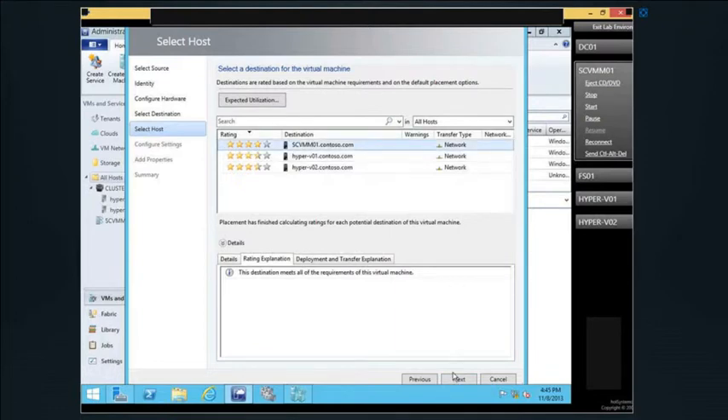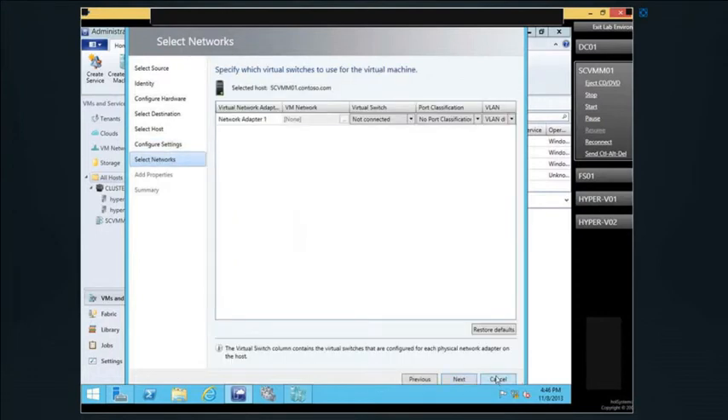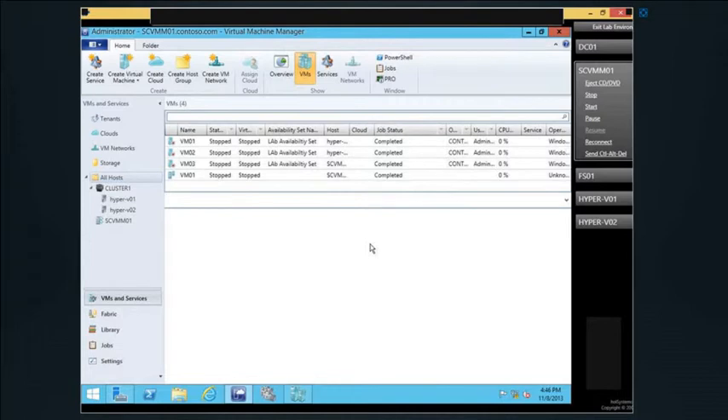VMM from the very get-go helps us place VMs in places where they're going to be the most healthy. I can click on any of these virtual machines and say give me a rating explanation — why does this meet it or why doesn't it? It tells me what's going on inside there so I can choose the host intelligently. We also do dynamic resource allocation like VMware does, through what is called dynamic optimization — so we can do the same kinds of things where we move workloads to the most efficient or most healthy systems.